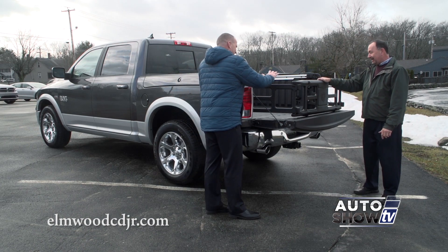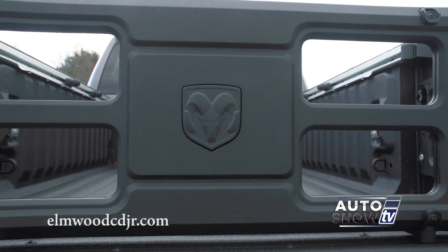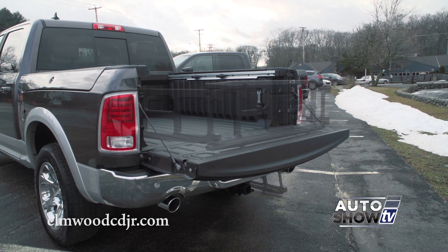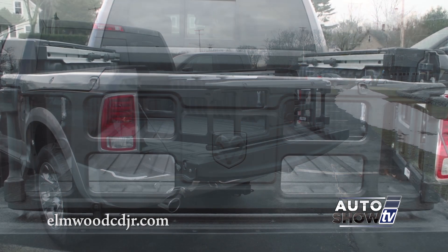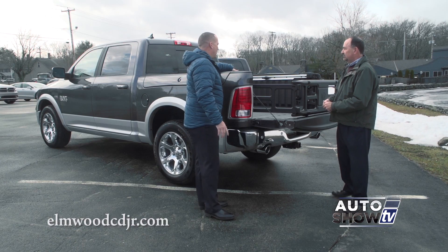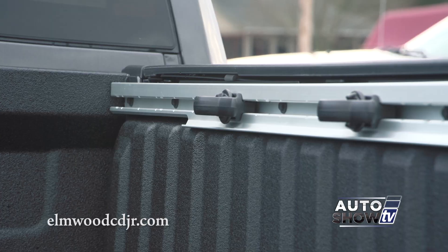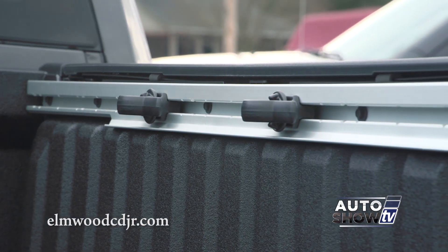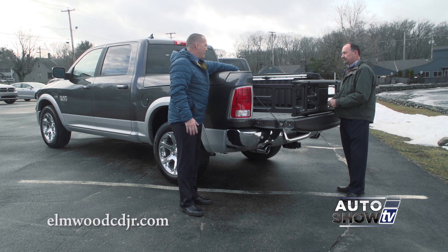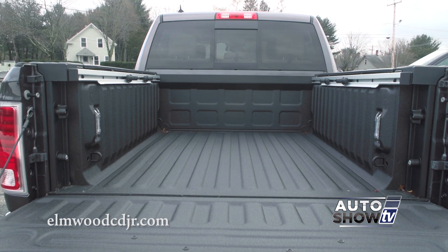Here we have another class-exclusive: a factory bed extender which adds 18 inches to the length of any bed. The Ram has three bed lengths: 5'7", 6.5", and an 8-foot bed on the regular cab. Inside the bed there are eight cargo tie-downs, four of which are adjustable and slide along the rack to different positions. There's also LED bed lighting and a factory spray-in bed liner.